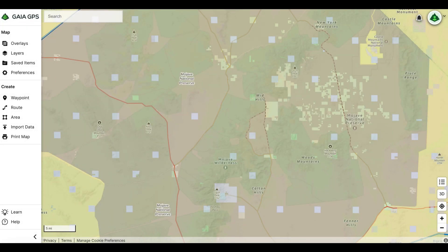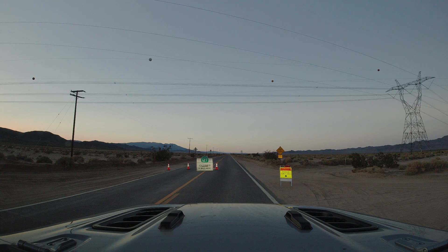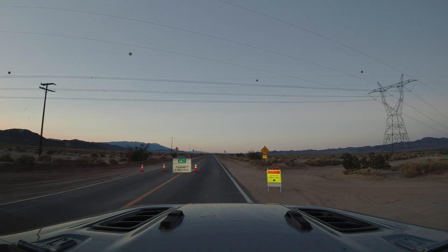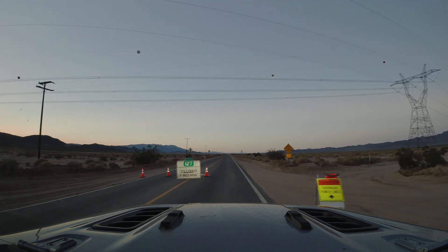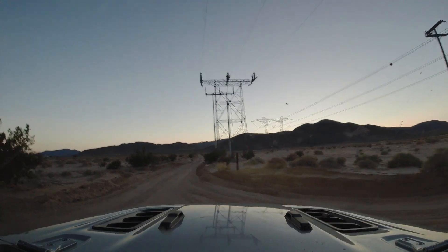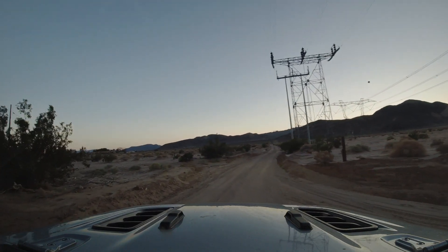With the sun dipping below the horizon, it was time to scout out the perfect campsite. We got out our maps and started scoping out the surrounding area of Baker, California, and we found some BLM land in the Mojave Desert. As we made our way to the first spot that we thought might work out, we found that the road was closed from flooding that had occurred there. We quickly turned around and headed towards another area.